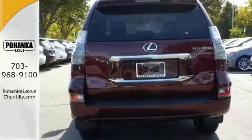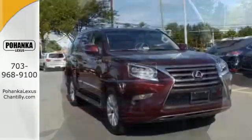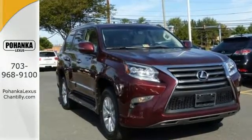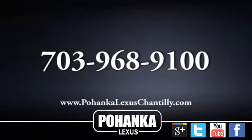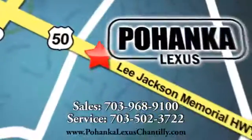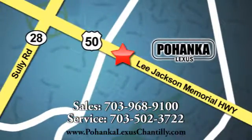Capability, comfort, and convenience — stop in to test drive this GX 460. Call us now for more information on this vehicle or visit today. We're conveniently located at 13909 Lee Jackson Memorial Highway in Chantilly.